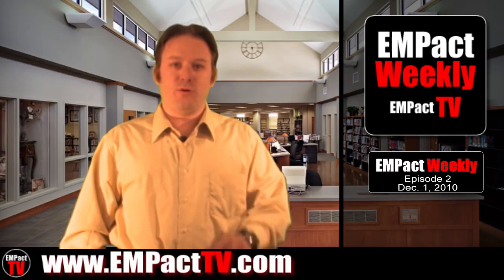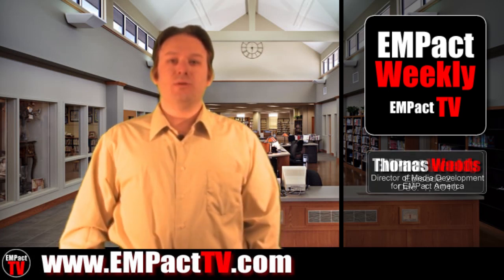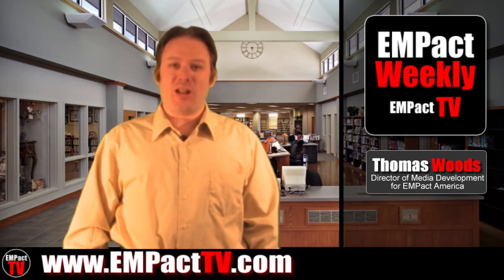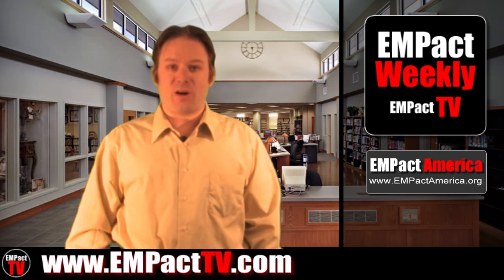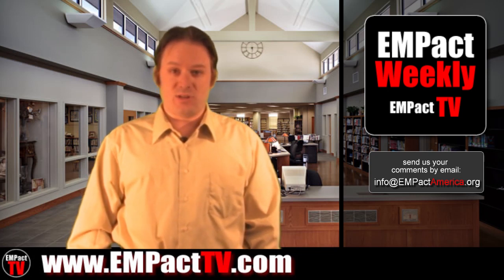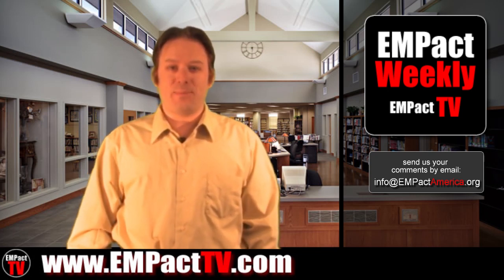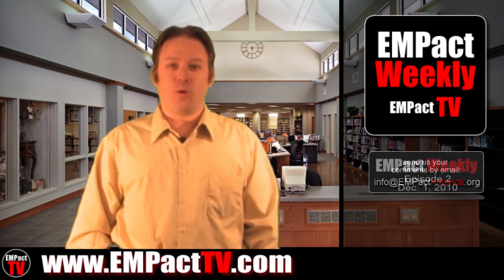Hey, welcome to episode two of Impact Weekly here at impacttv.com. I'm Thomas Woods, hosting this show. I'm director of media development at Impact America. For more information about Impact America, please visit impactamerica.org. We're always looking for your input and suggestions, so if you've got an idea for something you'd like us to include in an upcoming episode, please send us an email at info@impactamerica.org.